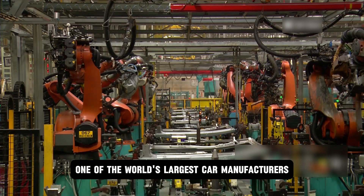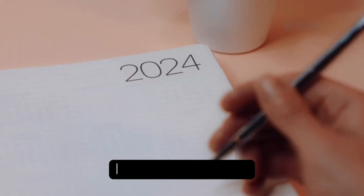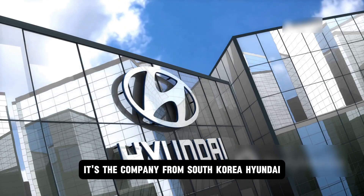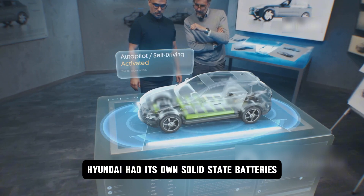One of the world's largest car manufacturers says it has plans to put solid-state batteries in its cars very soon — not in a couple of years, but already next year. And guess who's leading the charge? It's not Tesla or Ford, it's the company from South Korea, Hyundai. Nobody expected this, as a lot of people didn't know Hyundai had its own solid-state batteries.